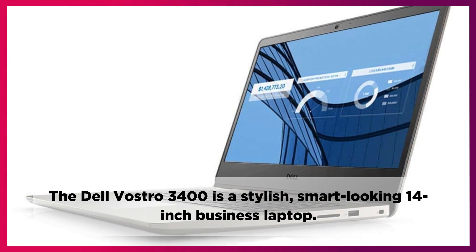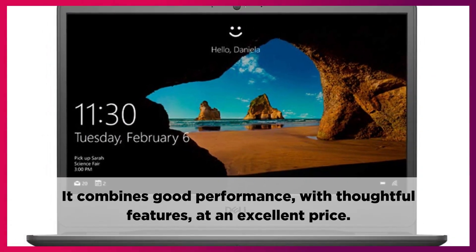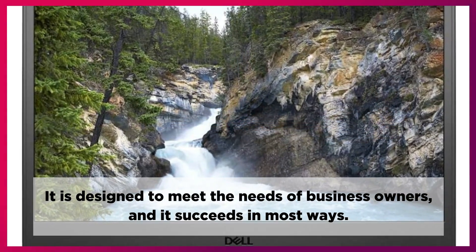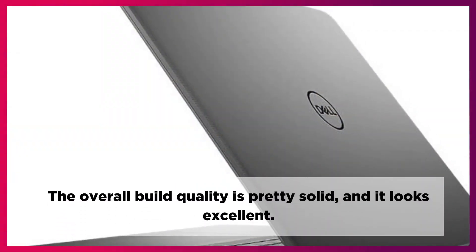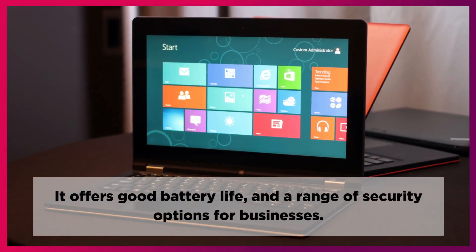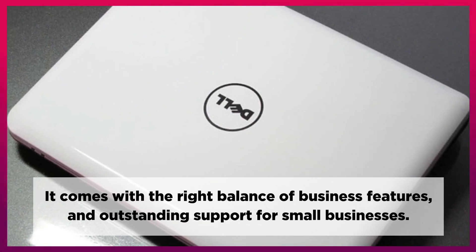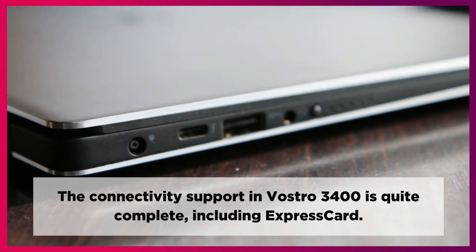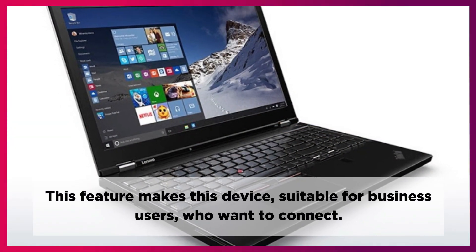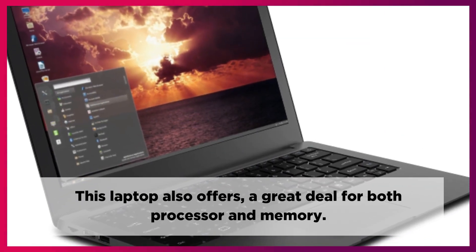The Dell Vostro 3400 is a stylish, smart-looking 14-inch business laptop. It combines good performance with thoughtful features at an excellent price. It is designed to meet the needs of business owners, and it succeeds in most ways. The overall build quality is pretty solid and it looks excellent. It offers good battery life and a range of security options for businesses. It comes with the right balance of business features and outstanding support for small businesses. The connectivity support is quite complete, including express card, making this device suitable for business users who want to connect. This laptop also offers a great deal for both processor and memory.